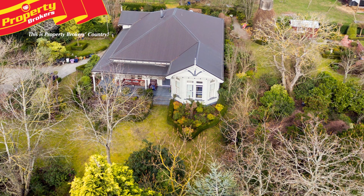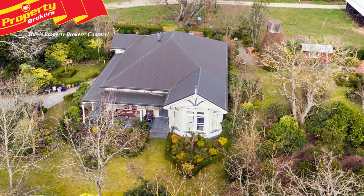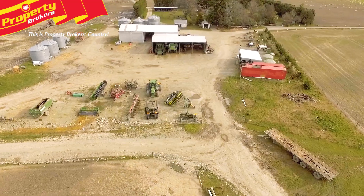The very tidy villa homestead features three bedrooms and is situated in a lovely spot, surrounded by stunning gardens. Topping off this superb property is an irrigated lease of 53 hectares across the road, which is available to the incoming purchaser.